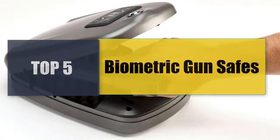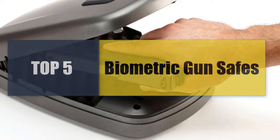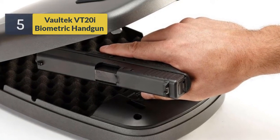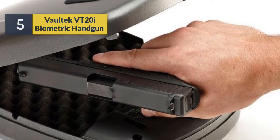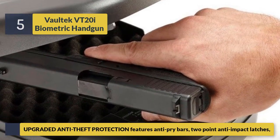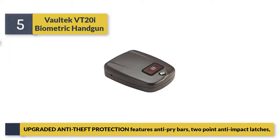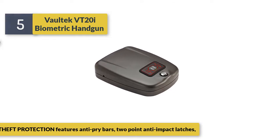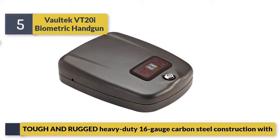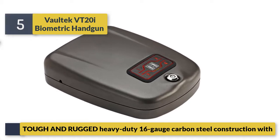Welcome to a new video: top five best biometric gun safes. Number five, the Voltec VT 20i biometric handgun safe. The upgraded anti-theft protection features anti-pry bars, two-point anti-impact latches, and tough, rugged, heavy-duty 16-gauge carbon steel construction.